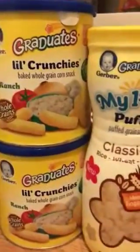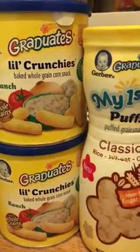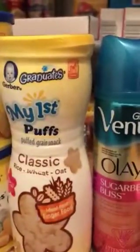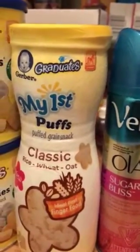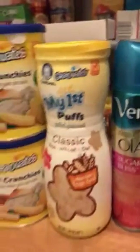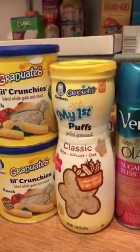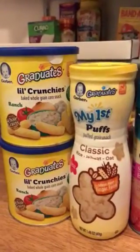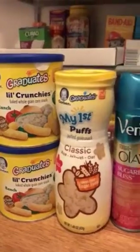So the Puffs and Crunchies alone would have been $5.88 in Walmart and $5.91 in Target. All together, in Walmart you would have spent $8.85; in Target, $9.90. We have saved a ton.